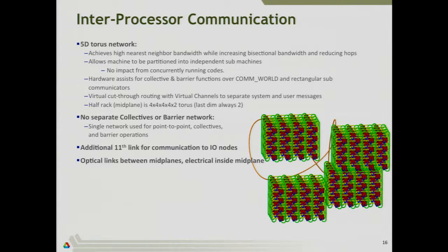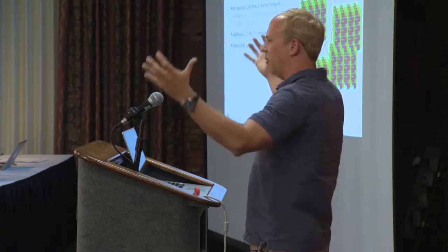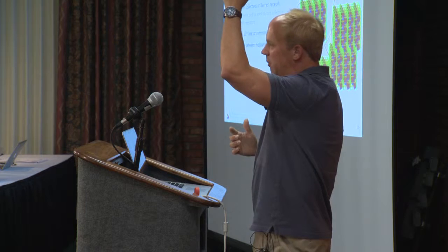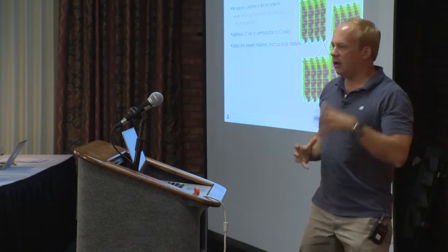A 5D Torus is really hard to visualize. In a 3D Torus, it's basically a 3D array of processors — everybody can talk to their nearest neighbors. Think of an apartment building where you have neighbors above, below, left, right, and you can communicate with them. If you get to the end of the building, the connection wraps around. That's a 3D Torus. Then if you take a 3D Torus and another 3D Torus and connect all the identical nodes with another link, that gives you a 4D Torus. Replicate that and you get a 5D Torus.